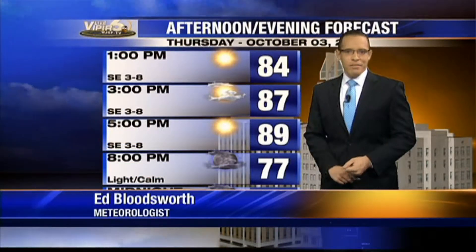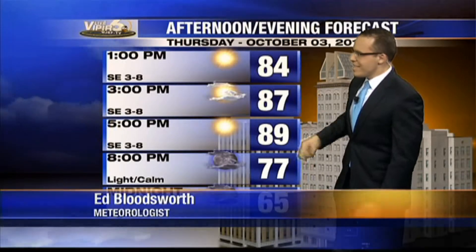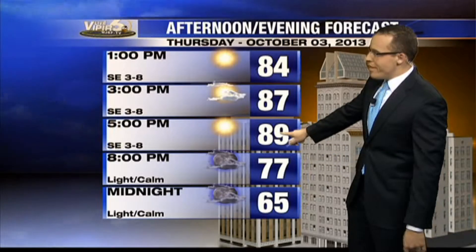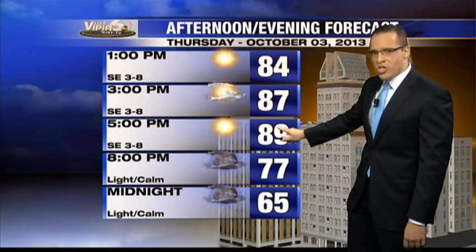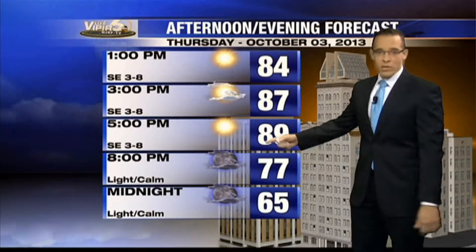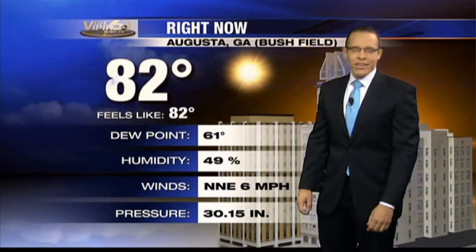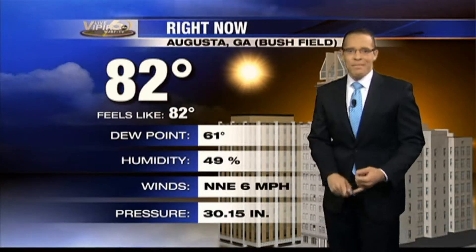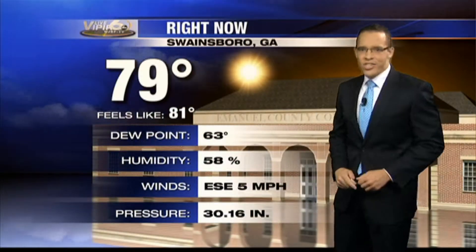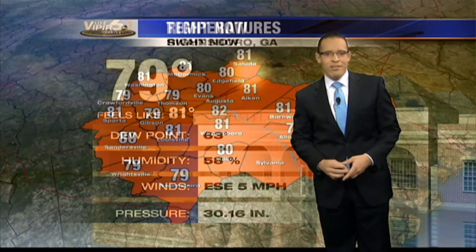Our streak of nice weather does continue. Started off with sunshine this morning, and that's all we're expecting — just a few passing clouds through the afternoon. Highs will warm up to around 90 degrees; I think we'll top off just under that mark. Once we go past sunset, temperatures fall quickly through the 70s and we'll be near 65 by midnight tonight. Right now we're already into the low 80s out at Augusta Regional Airport — sunshine and 82 — and down in Swainsboro, sunny skies and 79 degrees right now.